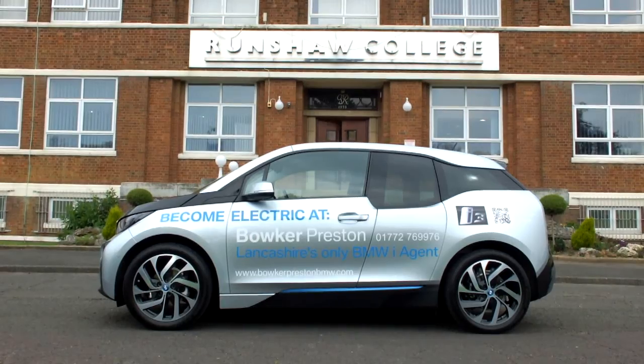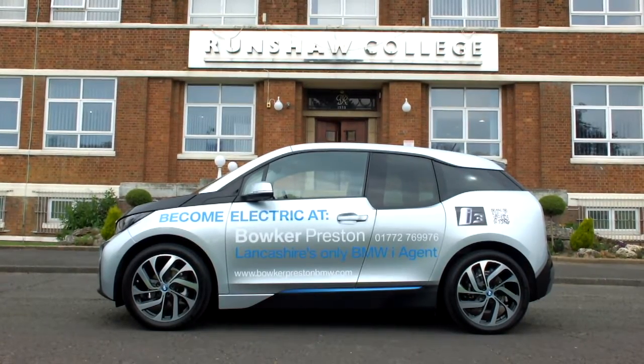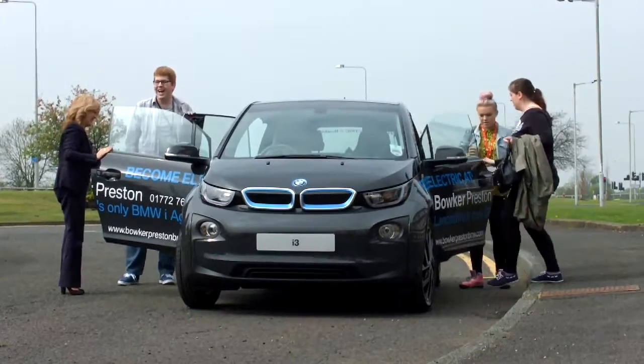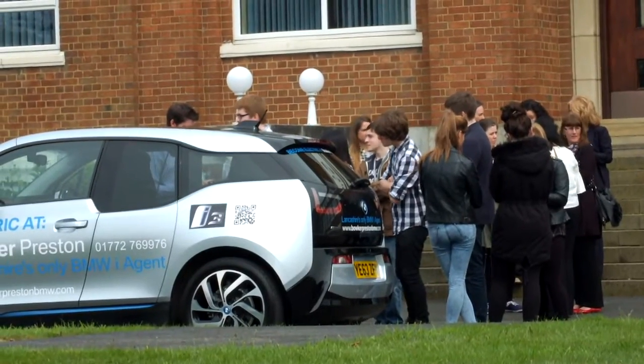It's very quiet, very modern and high-tech looking, with screens rather than normal dials. I have a Polo which is quite boring, so it was quite nice to drive a car like this. Very fast when you put your foot on the accelerator as well — it was a good drive, really good.